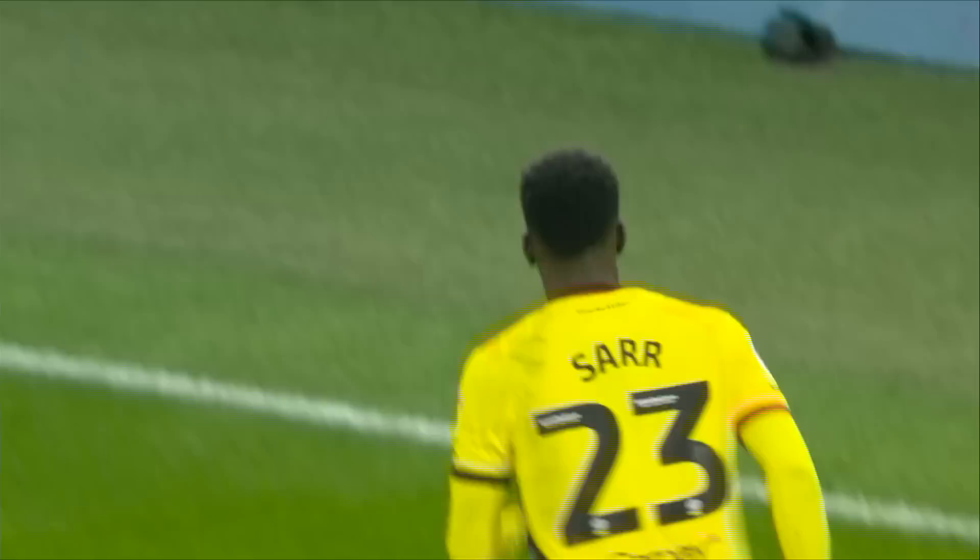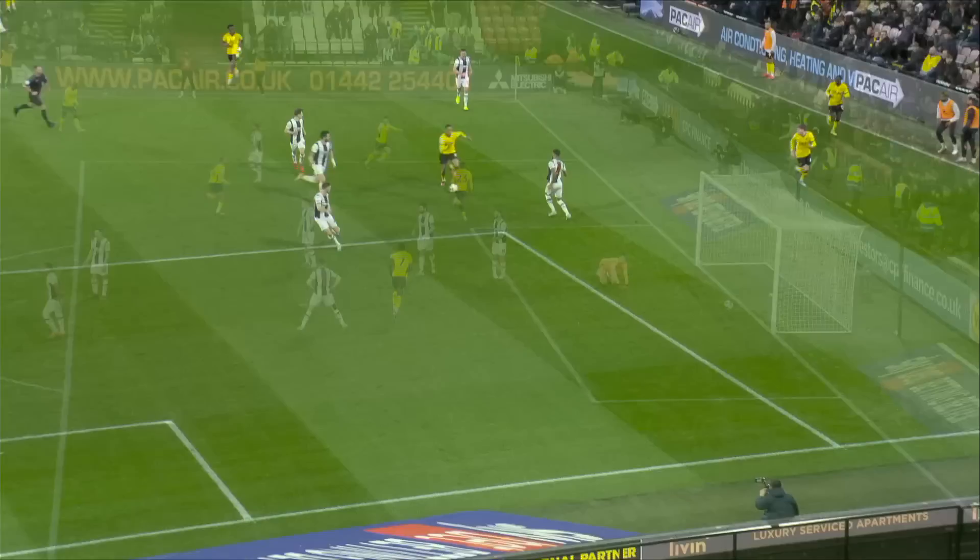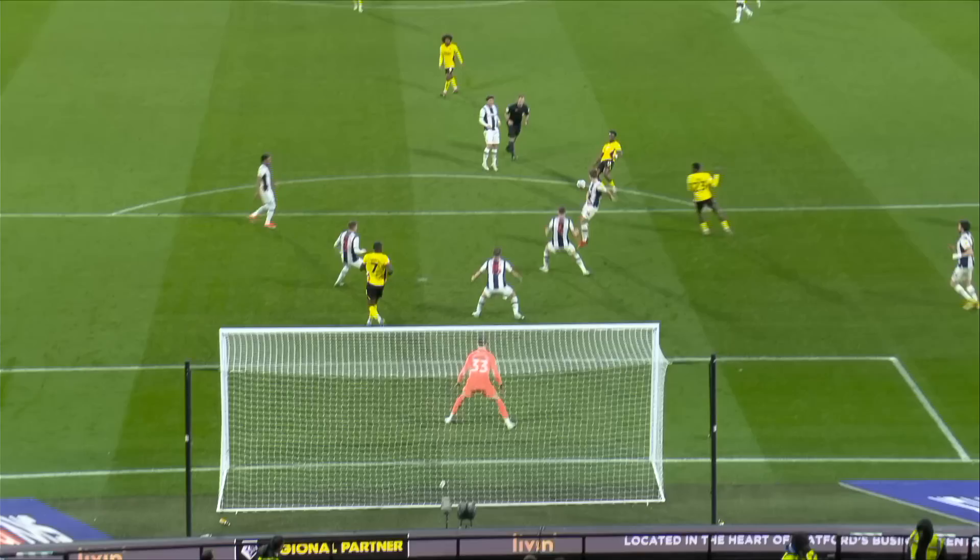Watford are back in front! Ismail Sarr scores against West Brom for the second time this season. Kone scuffed his volley on the edge of the box, but it fell perfectly for Ismail Sarr, and he made no mistake this time — tucked it beyond the goalkeeper. But they can't afford to take chances.